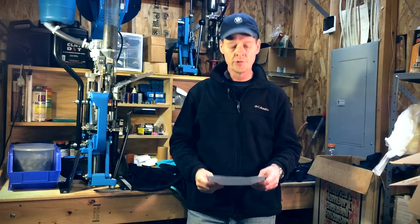Hey everybody, welcome back to Power Factor. I thought I'd take a few minutes here and answer some more viewer email questions.